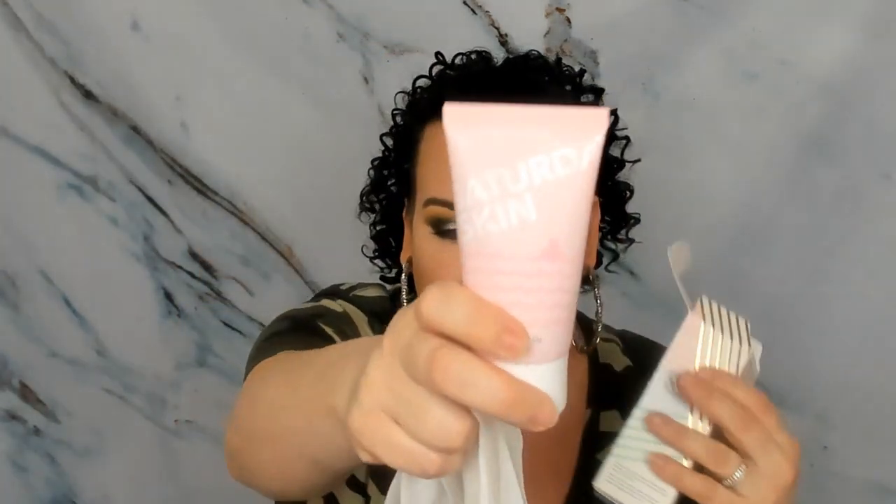Then we have from Saturday Skin — I've never heard of this brand before. This is $28, it's a Rub-a-Dub Refining Peel Gel. It says: 'Gently and visibly remove impurities and dullness from your skin with this peel gel, created with enzymes of papaya and pineapple extracts. The peel gel promotes an even skin tone and boosts skin elasticity with a super peptide complex.' Let me know — have you ever heard of this brand? What do you think of it?